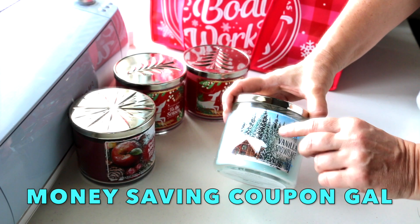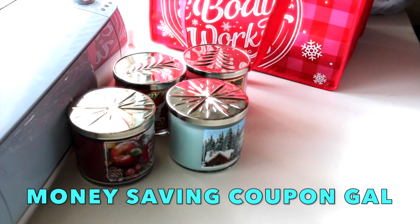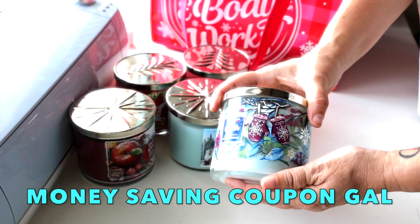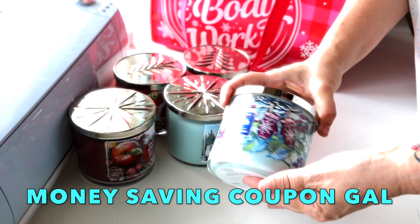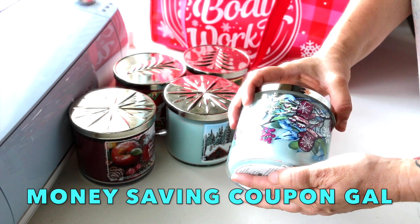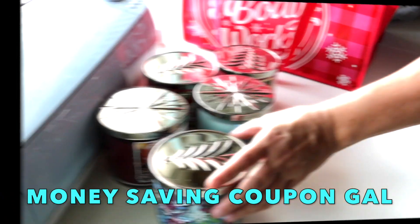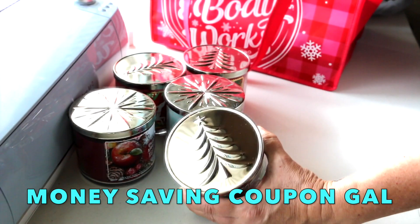The next one I got is a White Barn candle called 'Winter.' It has white woods, pine needles, sparkling clementine, spice, and clove — also originally $22.50. It's got a winter scene with mittens and greenery, and it also has a tree on top.